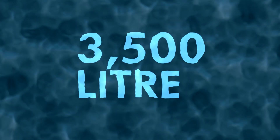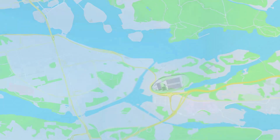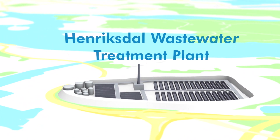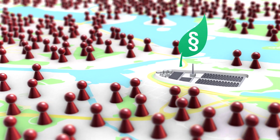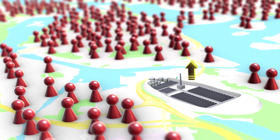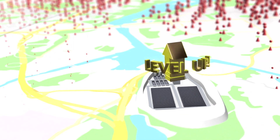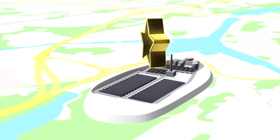3,500 liters every second — that's the average volume of wastewater being treated right now at the Henrik Stahl wastewater treatment plant. To serve Stockholm's rapidly growing population and meet increasingly stringent environmental demands, the city's wastewater treatment needs to be upgraded. So we're working to make an extremely good treatment plant even better — to be the world's most modern.